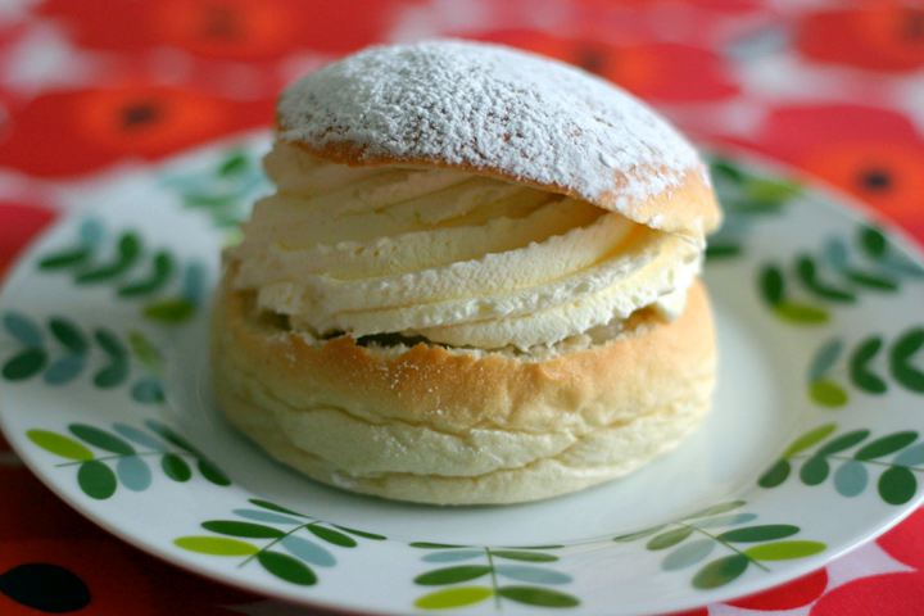Over the years bakeries have challenged the traditional semla, hoping to create the next big buzz. In 2015, the semelwrap took the Swedes by storm. Instead of the original semla bun, the dough is rolled out flat, filled with almond paste and whipped cream, then folded and eaten as a wrap. The pastry truly went viral in both social media and in several Swedish news feeds, and it was not long before a horde of other bakeries around Sweden tried to copy the idea, hoping to beat the sales record.